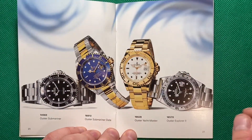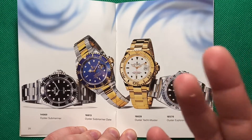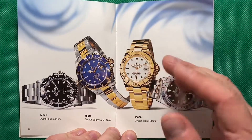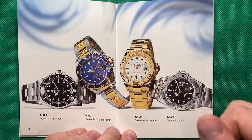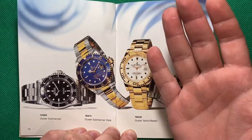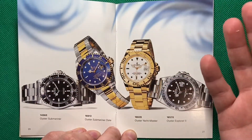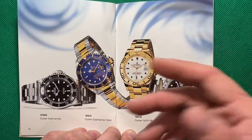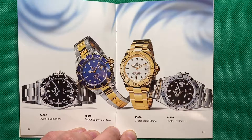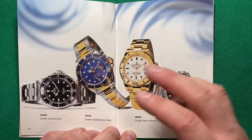Ah, the sports models! I actually have owned the 14060 in the past. Personally, that is the pièce de résistance of Rolex Submariners — it's the perfect modern-day Submariner. It has all the modern tools and attributes of the Sub, but it is simplified because it has no date, and it is just a fantastic piece. If I had to have one of these, it'd probably be that one because I used to own one.